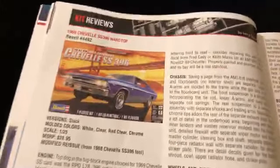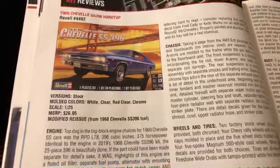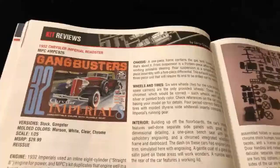So now we're gonna check out the kits. 1969 Chevelle hardtop - 26, 27 bucks, pretty much, plus tax. I wonder how many of you guys are gonna be getting that.